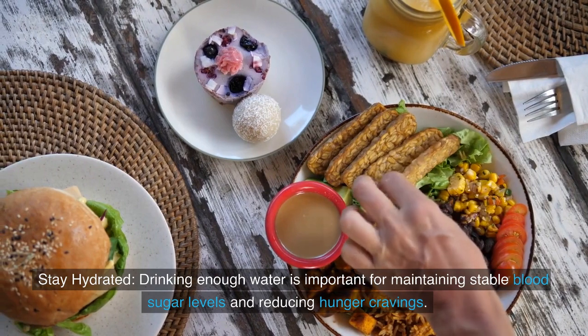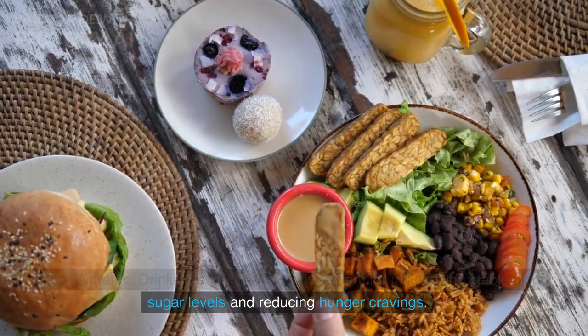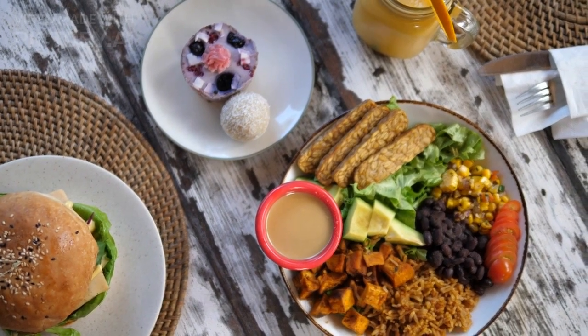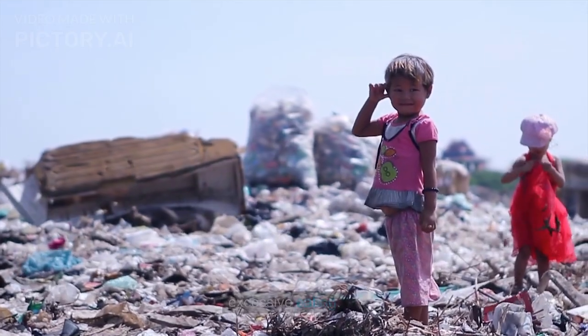Staying hydrated is important for maintaining stable blood sugar levels and reducing hunger cravings. When the body is dehydrated, it can mistake thirst for hunger, leading to excessive eating.